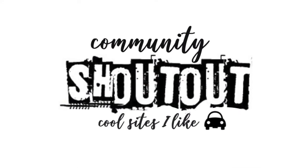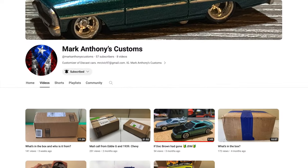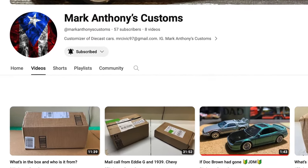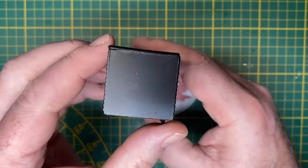Today's community shoutout goes to an online buddy of mine, Mark Anthony's Customs. I'd like to introduce you to his work. You can follow the link in the description to find his YouTube channel. Tell him that you came by from Maple Leaf Customs. Thank you.